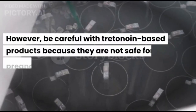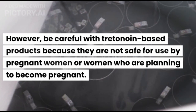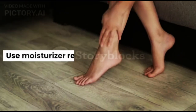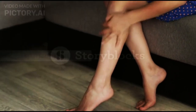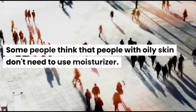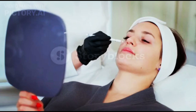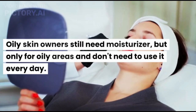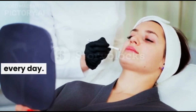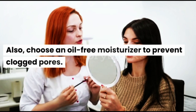However, be careful with tretinoin-based products because they are not safe for use by pregnant women or women who are planning to become pregnant. Third, use moisturizer regularly. Some people think that people with oily skin don't need to use moisturizer, but this assumption is not true. Oily skin owners still need moisturizer, but only for oily areas and don't need to use it every day. Also, choose an oil-free moisturizer to prevent clogged pores.